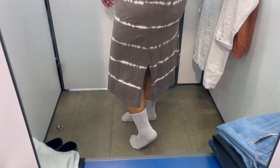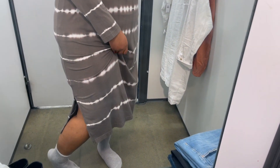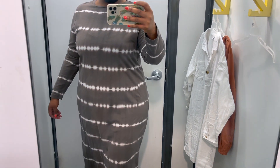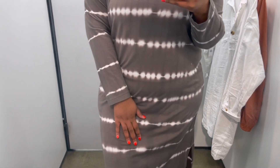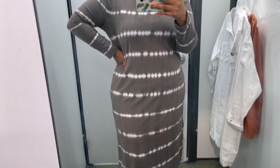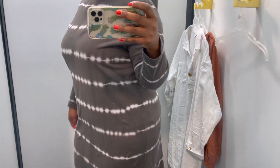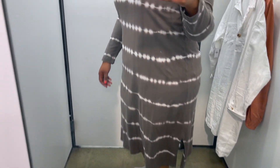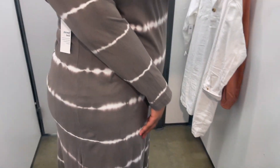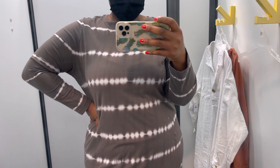I also saw this really cute tie-dye dress and I wanted to give it a try. I love the color — it's very neutral and great for spring or transitioning into spring. It's long sleeve and has two slits on the side. This dress was so comfortable! I tried on a 2X or XXL and I thought it looked really flattering. I should have tried on an XL just to compare, but if you're going for a more relaxed look, the XXL was perfect. I love the color and those slits on the side. I'll try to find a link and put it in the description below.